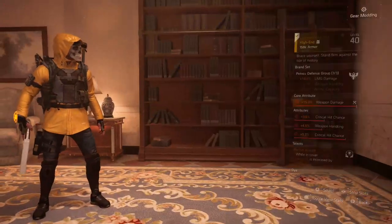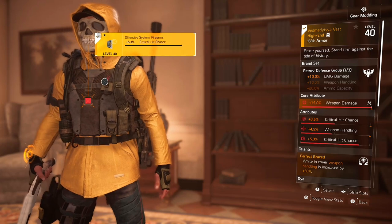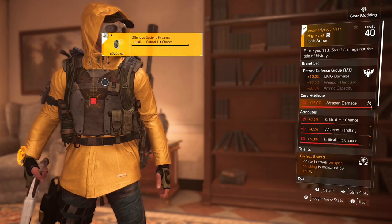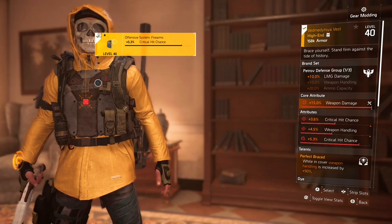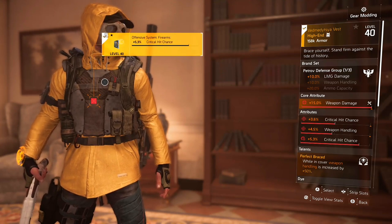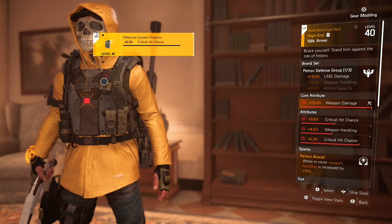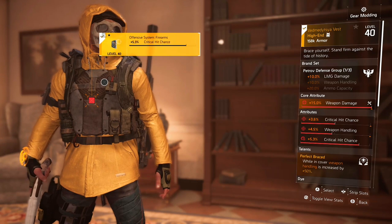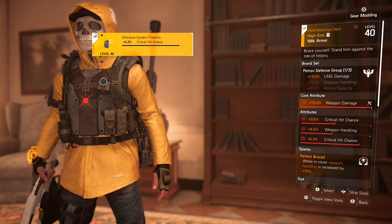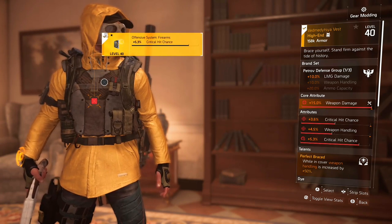So the chess piece in question is called the Vedmedsia Vest. I'm going to butcher that name. Anyways, this is your named Petrov chess piece with the perfect talent — Perfect Braced. Now, when in cover, your weapon handling is increased by 50%. But that is in cover. At the end of this, I will test it and show you guys how it works.